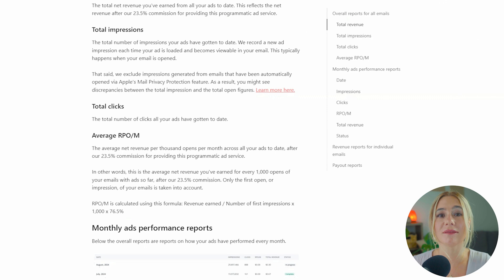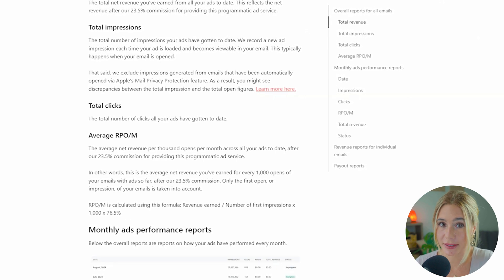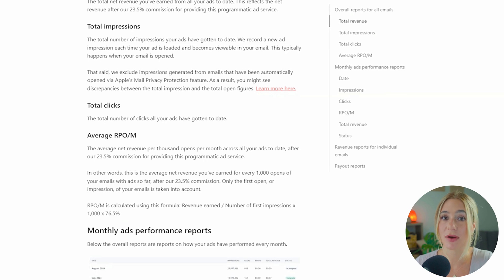Moving on to ConvertKit. ConvertKit offers more comprehensive reporting tools, allowing users to not only track open and click rates, but also the overall performance of automations and forms. The platform's reporting features provide a clear picture of how subscribers are interacting with your content, making it a lot easier to refine your strategy.